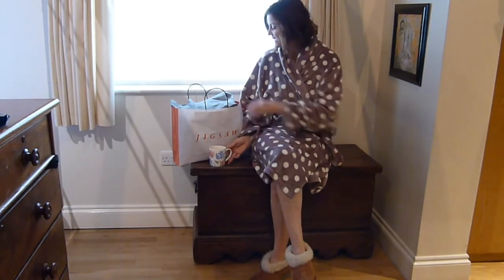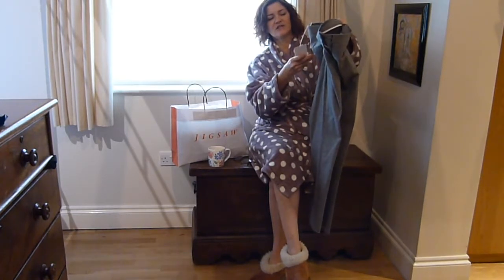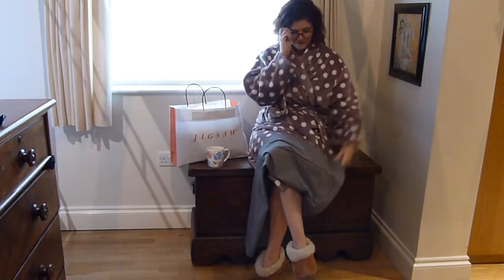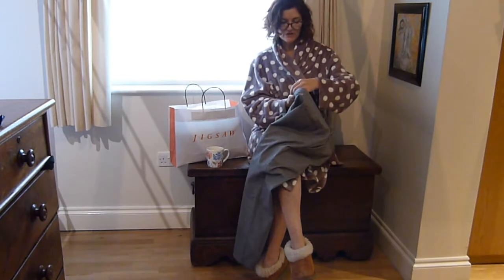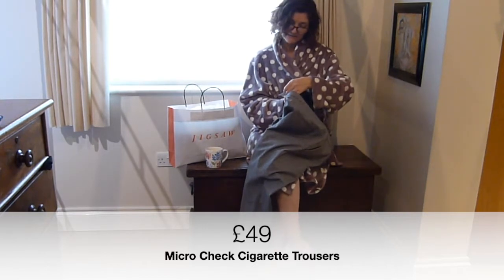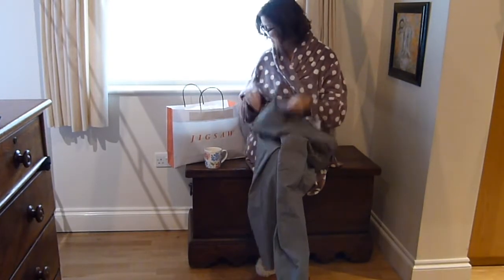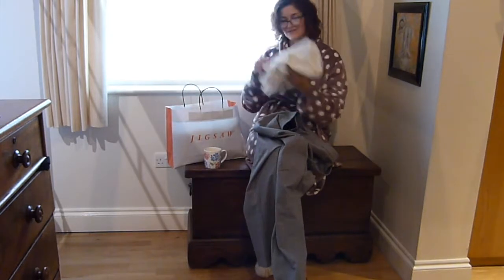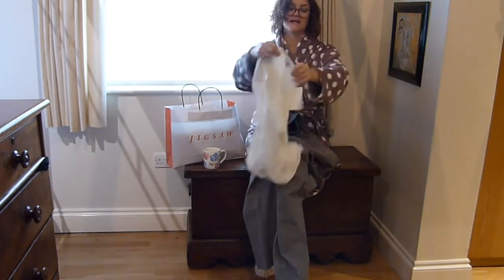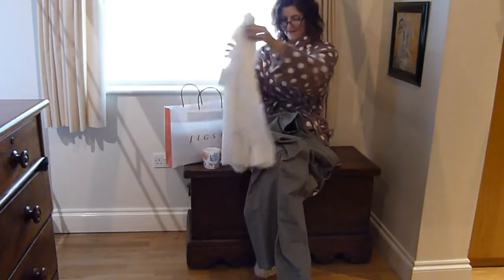The first outfit is some herringbone - it's like a little mini check - micro check cigarette trousers, monochrome. These were originally 98 pounds and I got them for 49. They're a warm material which is quite nice. I also bought a top to wear with the trousers because my top half has got bigger too. This was 79 pounds and I got it for 29 - it's a really nice sort of silky chiffon-type blouse with pleats along the back. I'm going to try those on now.